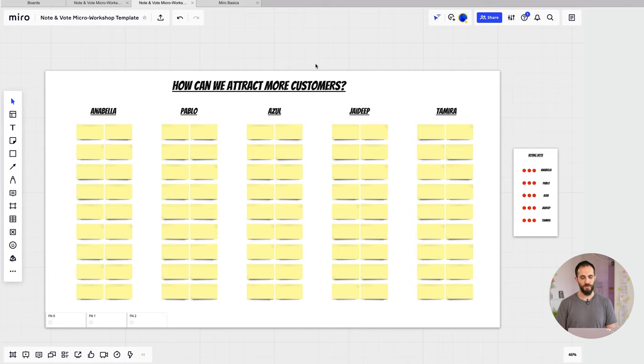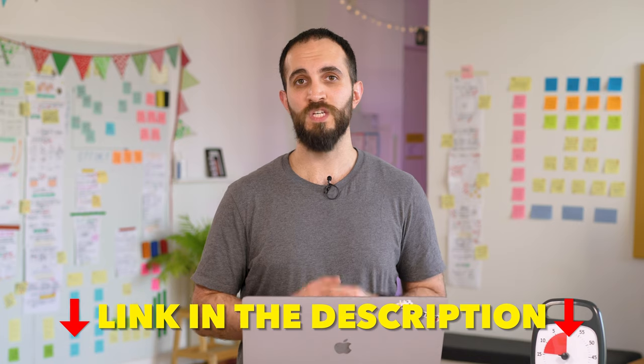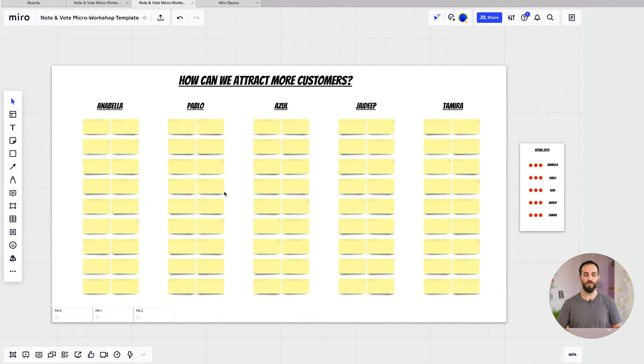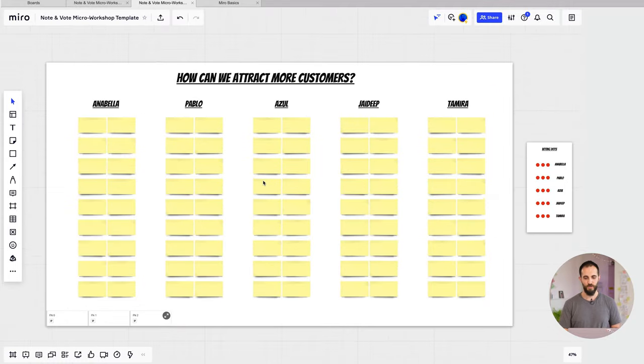This is the Miro template we're going to be working with, and as you can see, it's super simple. All it has is a question at the top, some names, sticky notes for people to write in, and some voting dots. We've also integrated the script for what you need to say right on this board, down in the corner. To access it, hover over the box labeled FN — short for facilitator notes — because we didn't want your participants clicking on them.